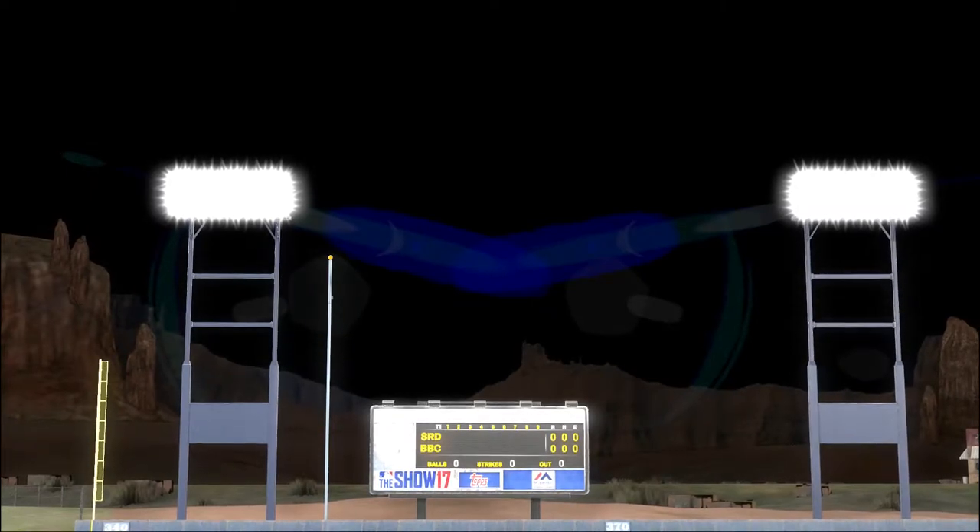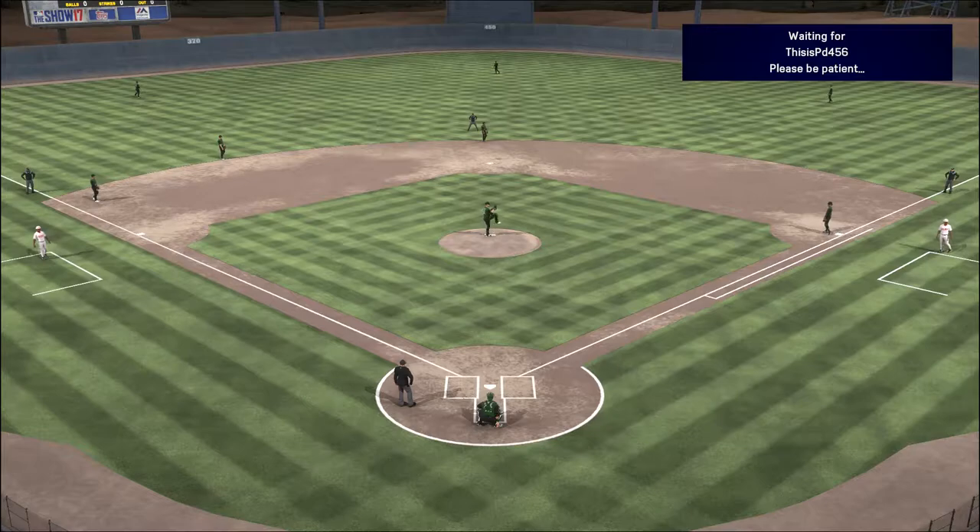We are under the lights this evening as we get you set for another edition of Baseball on the Show. It'll be Diamond Dynasty action this evening between Maryland and Binghamton. It's baseball, it's the show, and it comes your way next.